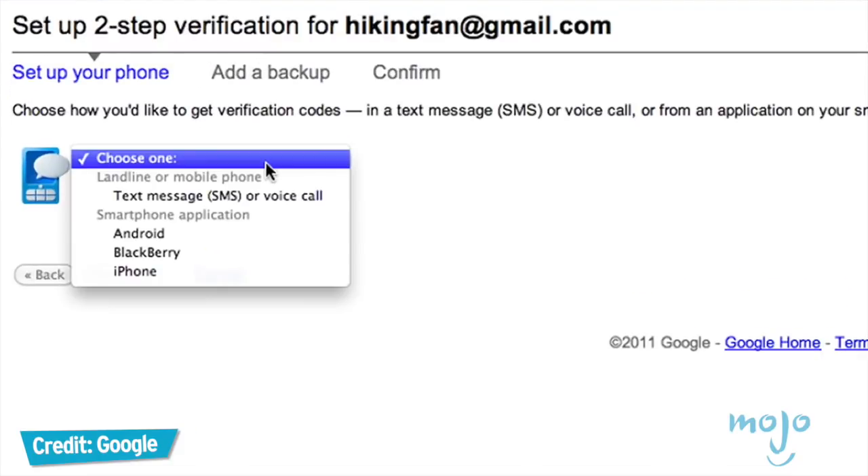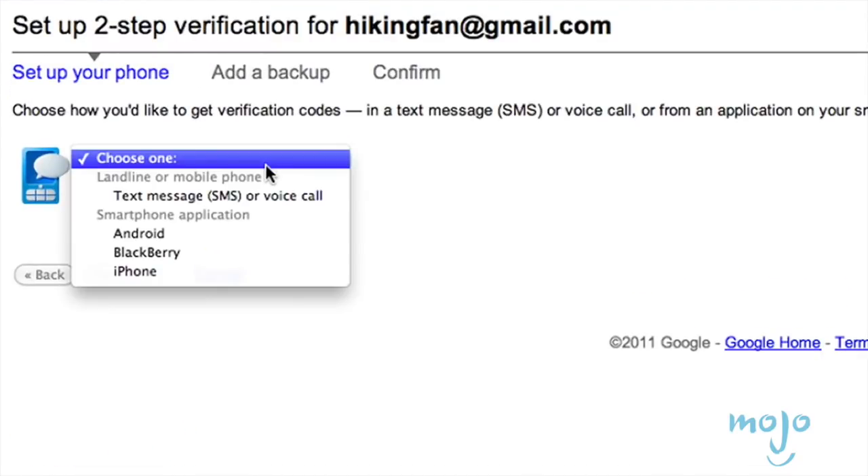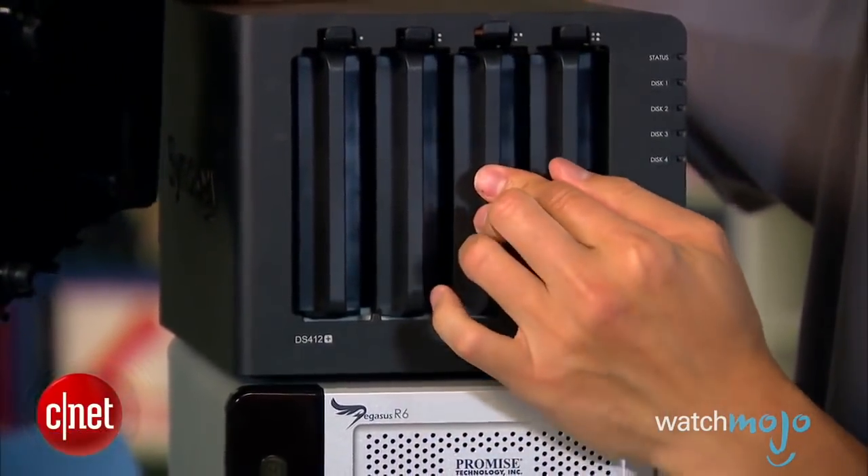Hey, thanks for watching Gear Up. I'm Mark Saltzman. Let us know in the comments section what tech products you'd like us to review going forward on WatchMojo. And for more tech-tastic lists, be sure to subscribe to WatchMojo.com. Ciao for now.